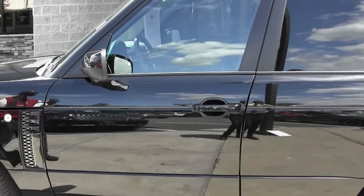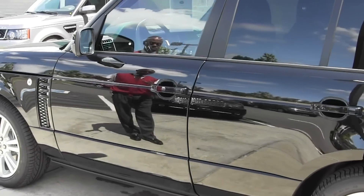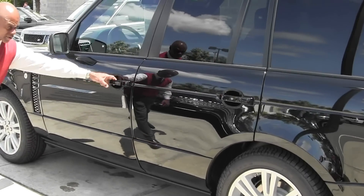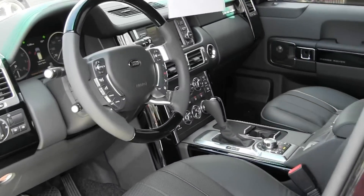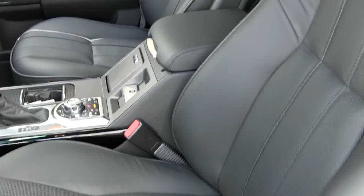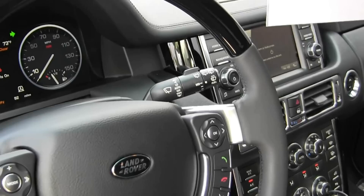This is Land Rover's flagship vehicle, the Range Rover. This one is equipped with the luxury package. On the outside of the vehicle that gives you the 20 inch wheel. On the inside you've got nicer leather on the seating surface. Seats are heated as well as air cooled. You've got a combination wood leather trim steering wheel — a very, very luxurious look to the car. It also has the silver luxury package.